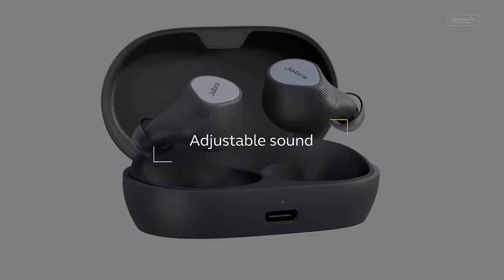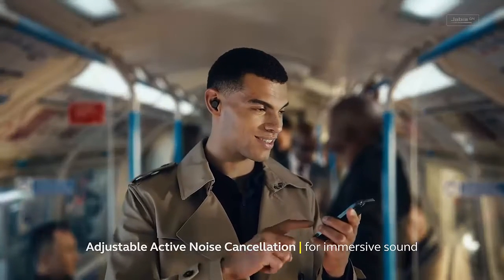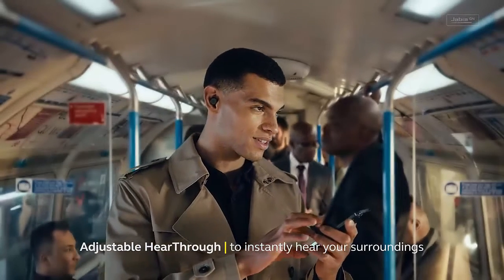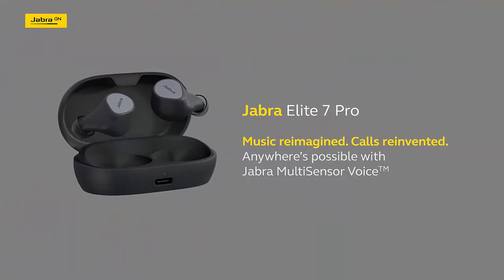Your music is about to get a serious upgrade with 6mm custom speakers and Jabra multi-sensor voice technology. Experience revolutionary call performance and outstanding music from anywhere.